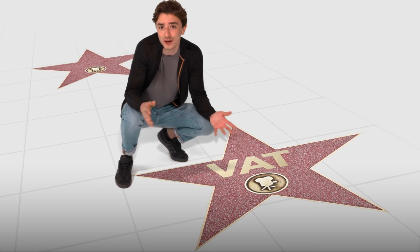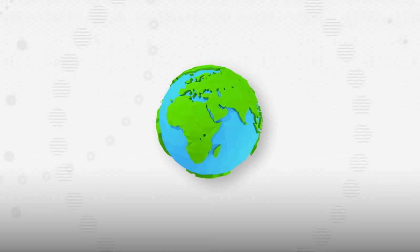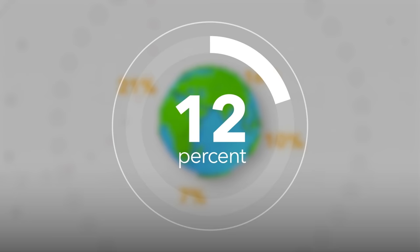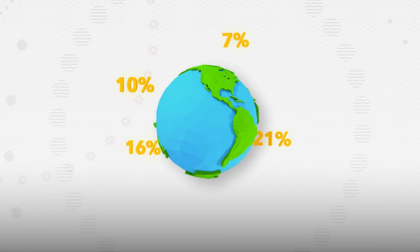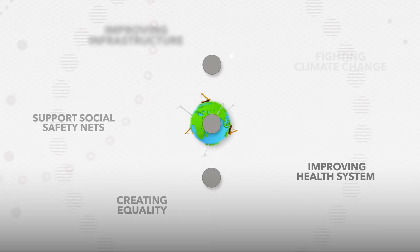Value-added taxes are one of the biggest sources of tax revenue in the world. More than 160 countries have a VAT. Why? Well, there's less tax evasion. VATs are a built-in cost, so each business isn't just collecting the tax themselves — they're motivated to report their taxes honestly to get those tax credits. While VAT rates are different in each country, the average VAT raises around a third of a country's tax revenue. It's an important source of funding for everything from improving infrastructure and countering climate change to creating equality and improving health and social safety nets.